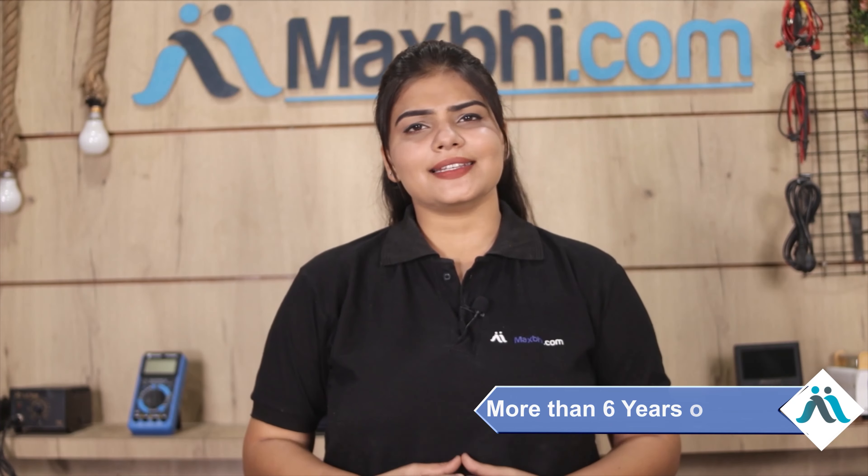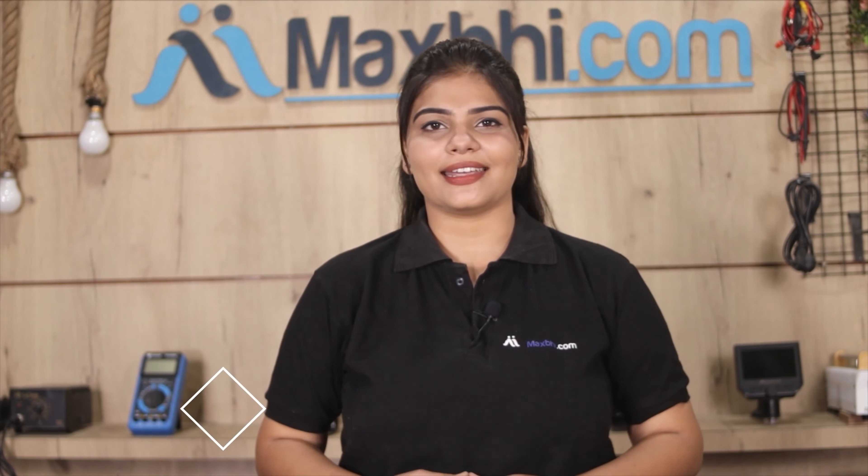MaxBee.com has been able to deliver to thousands of happy customers across the country. So don't wait, order now from MaxBee.com. Thanks for watching.